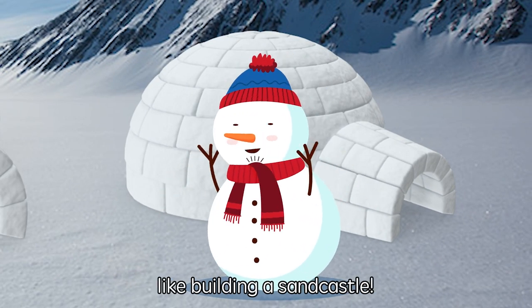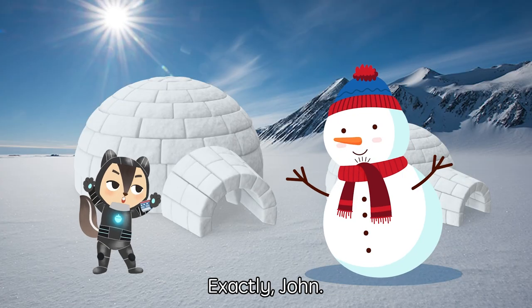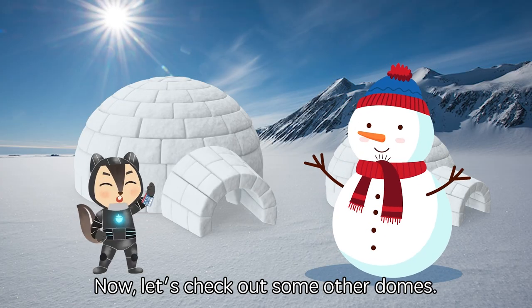So it's kind of like building a sand castle. Exactly! Now let's check out some other domes.